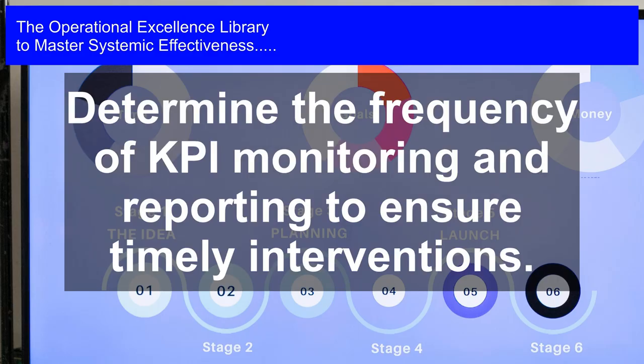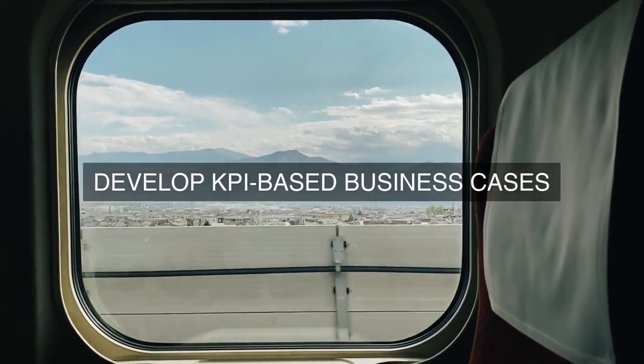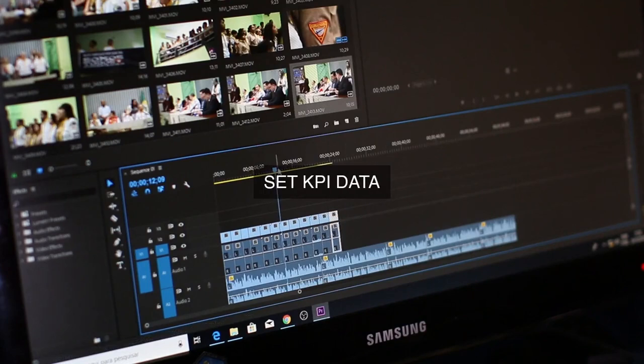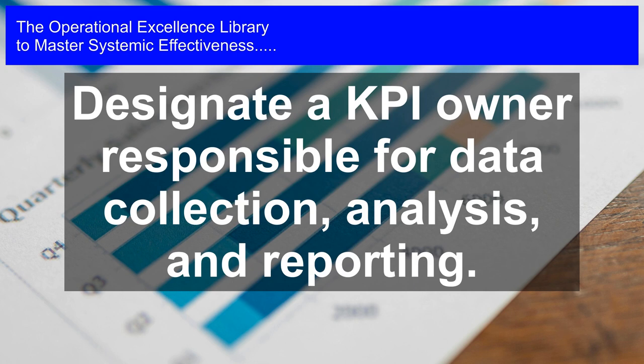Step 5: Assign accountability. Clear accountability is crucial for effective KPI management. The leadership team must assign specific responsibilities to designated owners who are responsible for tracking and reporting KPI performance. These owners should be empowered to take corrective actions when KPI targets are not met. Step 6: Regular review and analysis. The leadership team must schedule regular review sessions to analyze KPI performance, identify areas for improvement, and discuss corrective actions. This review process ensures that operational effectiveness is continuously monitored and aligned with strategic objectives.